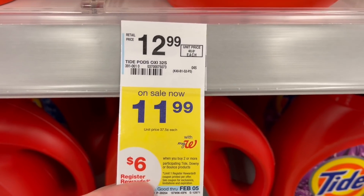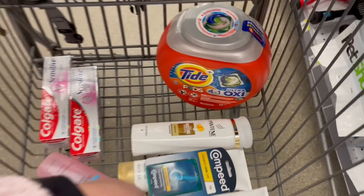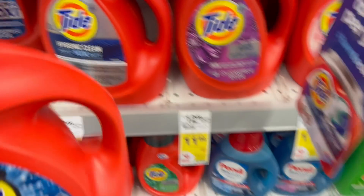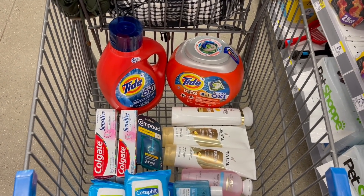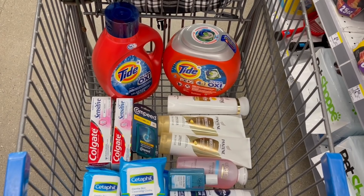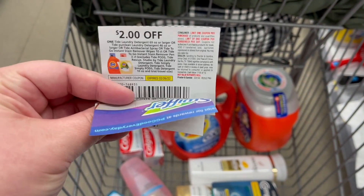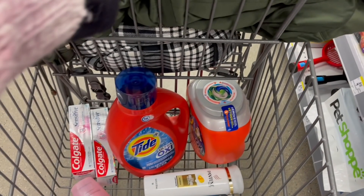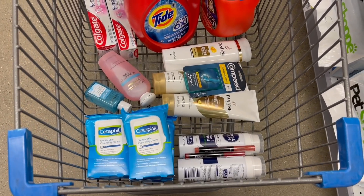Next is the Tide — I'm excited about this deal. These are on sale for $11.99 and it's buy two, get back $6 in register rewards. I'm getting Tide Pods for $11.99 and a Tide liquid — I'll do the Oxy since Hygienic Clean sometimes gives me issues. That brings our total to $23.98. Using insert coupons from the February P&G insert — $2 off the pods and $2 off the liquid — brings us to $19.98. We get back that $6 register reward, making the final cost about $13.98 for both.